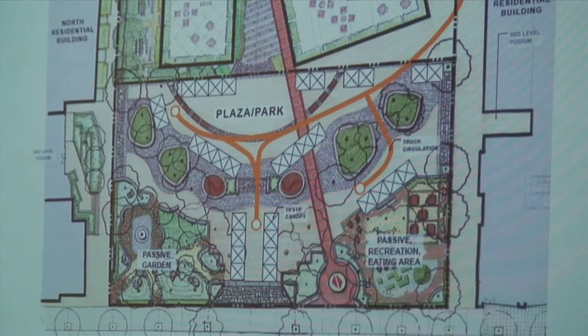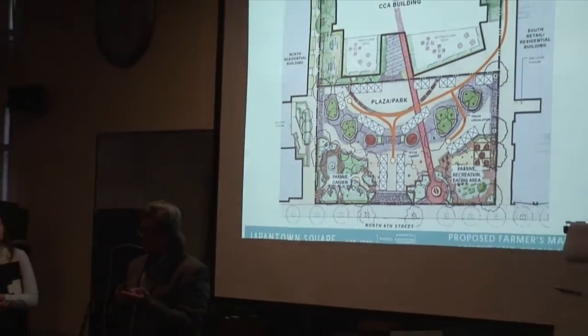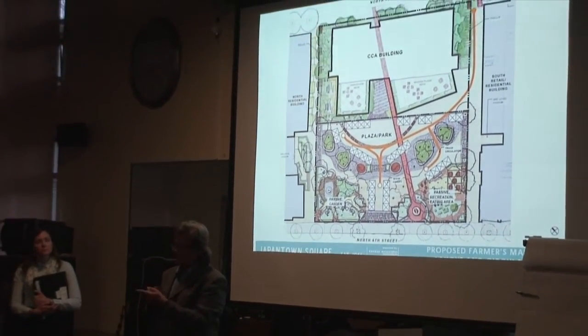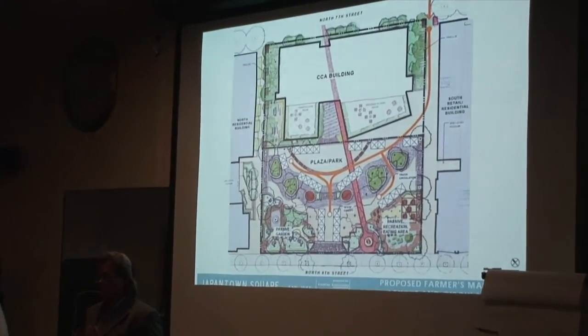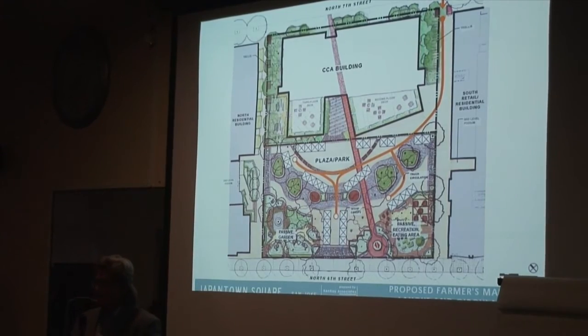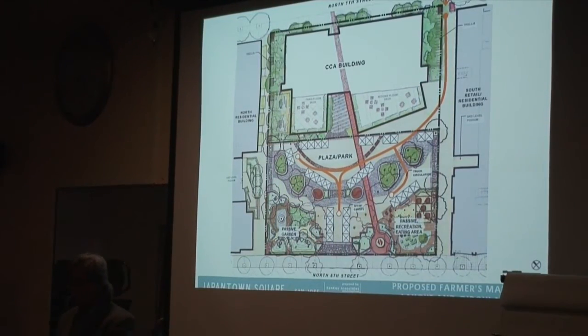There's a farmers market and maker's market component that are activators for the space. We've been talking with Kathy about how things that really kind of activate the space work with it. We just want to make sure this space lives over time and moves through the way the community moves, meeting what they need to do while maintaining the city's role.